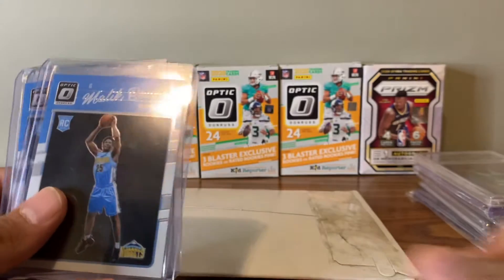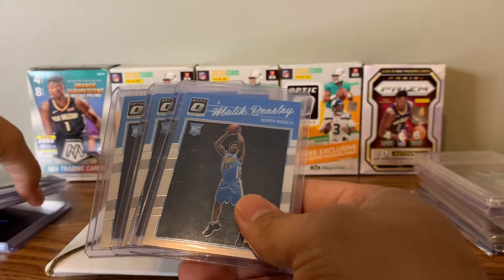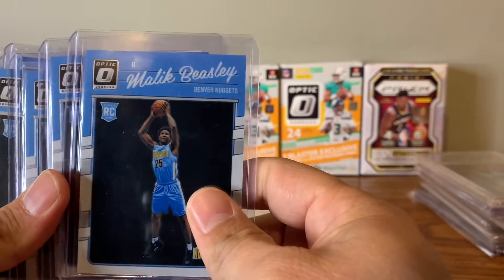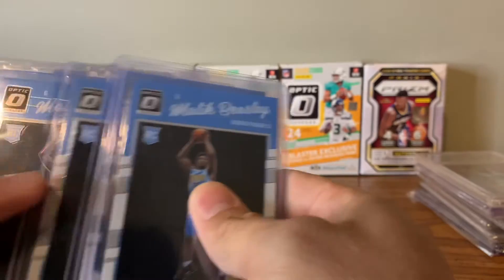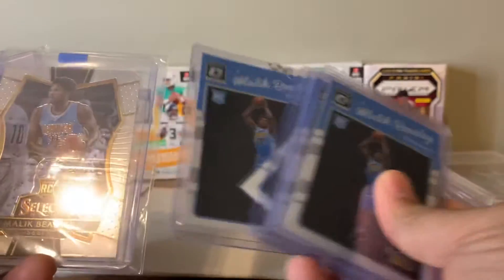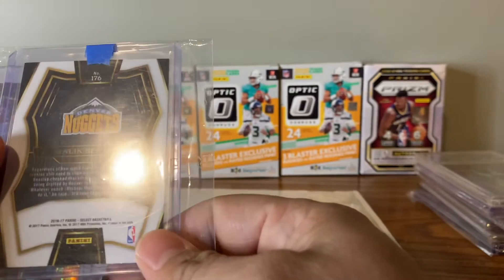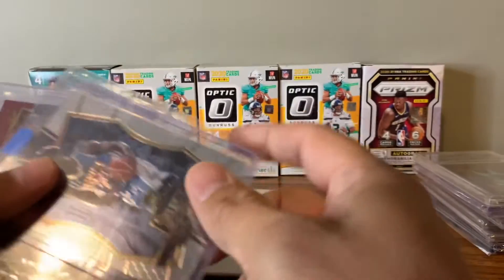Then we've got Malik Beasley. I've been buying so much Malik Beasley it is getting to the point of ridiculousness. Of course, I bought most of this stuff before he got suspended for off-court actions. Got a whole bunch of Optic — I was really big on picking up the Optic stuff. Then we got the Select. Trying to figure out which level this is — this is the mid-tier, it's got the 176 on it.